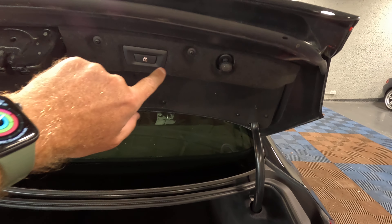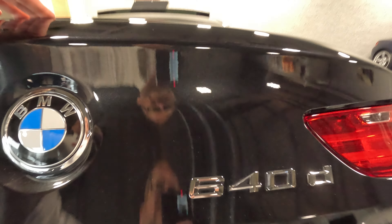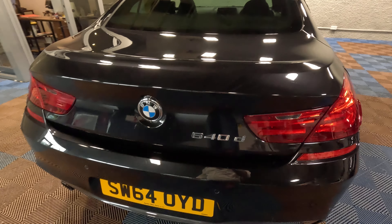We're not entirely sure what this button's for — it's not for the power fold, and it doesn't have a power tailgate, but there is a button here for locking it. Maybe you guys can let us know in the comments.